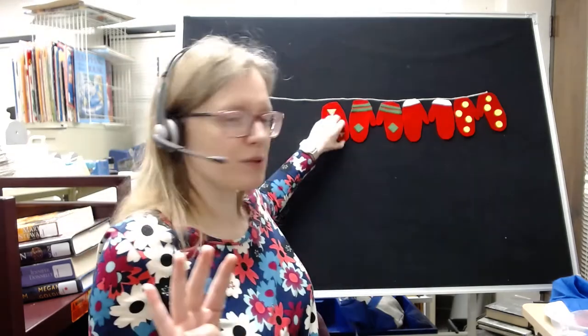7 red mittens doing fancy tricks. This one twisted off the line, and then there were 6.